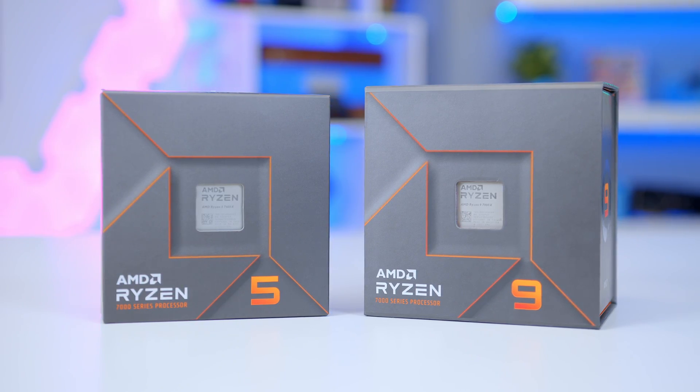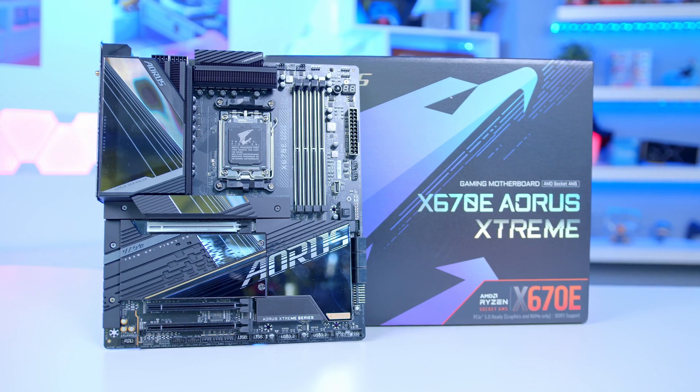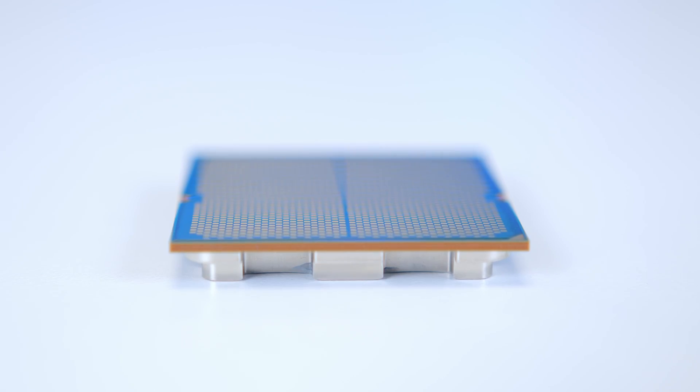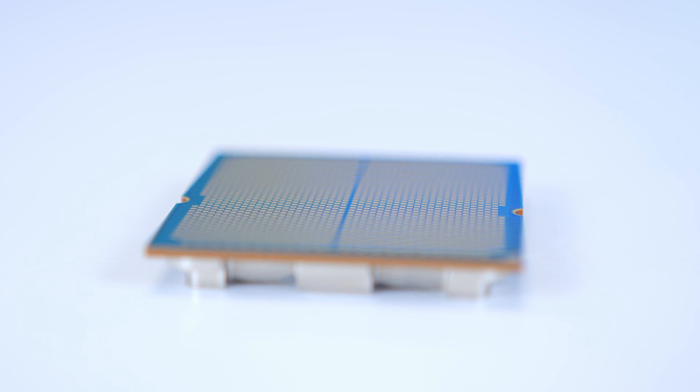I'm obviously incredibly privileged that I get to look at all this flashy new hardware and it excites me tremendously. But when I booted up the Ryzen 7000 series for the first time on a $700 X670E motherboard, I couldn't help but feel a bit underwhelmed. The performance of these chips is great, but the platform costs associated aren't exactly cheap.